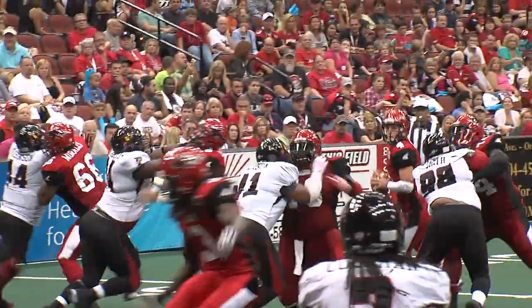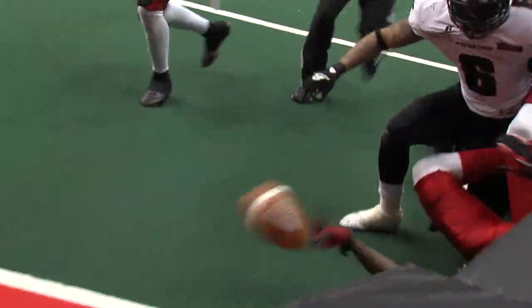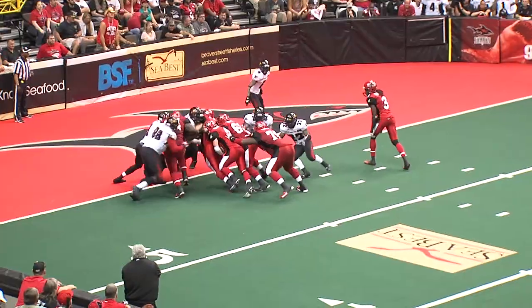There's the snap. Rowley has protection. Looks, throws right to Crawford to the five. Crawford banging his way down to the one-yard line. First down, Jacksonville. That was all London Crawford.